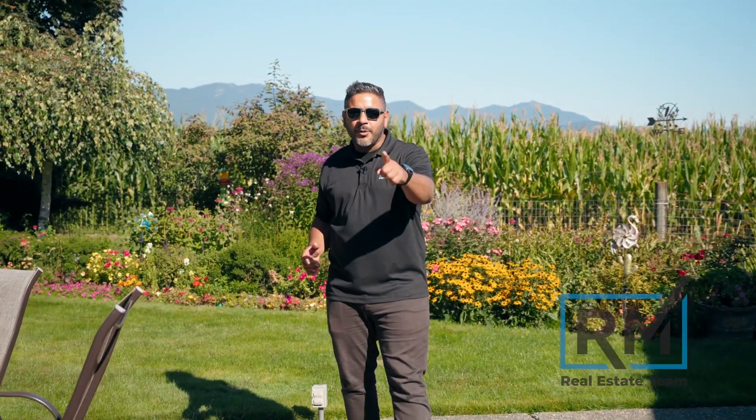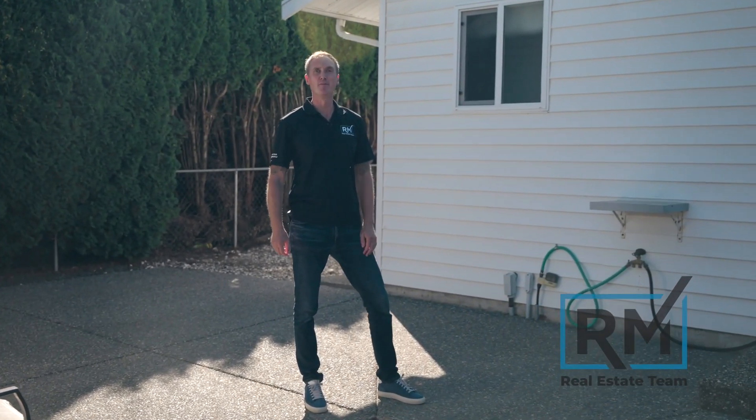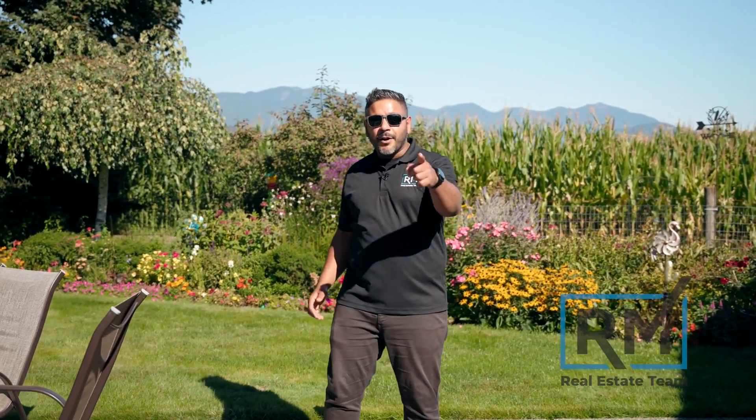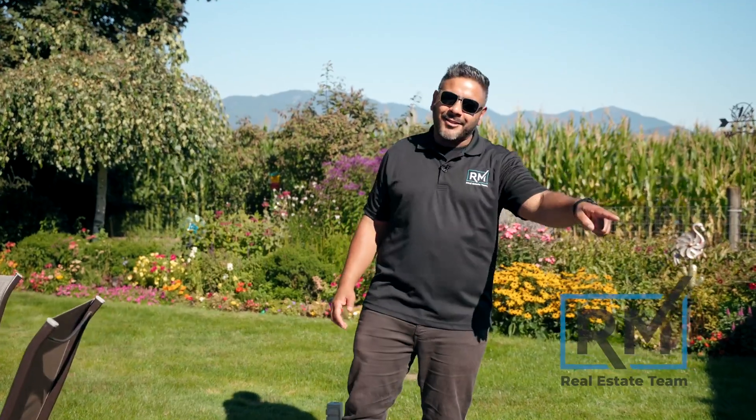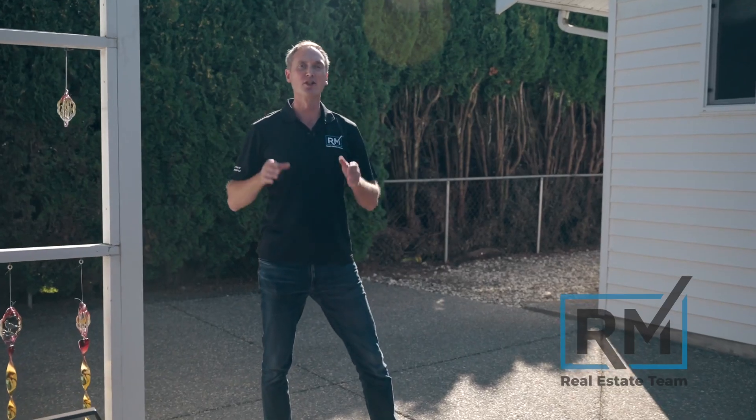Today we're in Sardis, excited to tell you all about our newest listing. Here we have this three-bed, three-bath home offering that traditional two-story layout that we all love. You've got this amazing backyard that backs onto farmland, a double-car garage, a detached shop, and a hot tub — all packaged on a large lot offering lots of parking and in an ideal location.